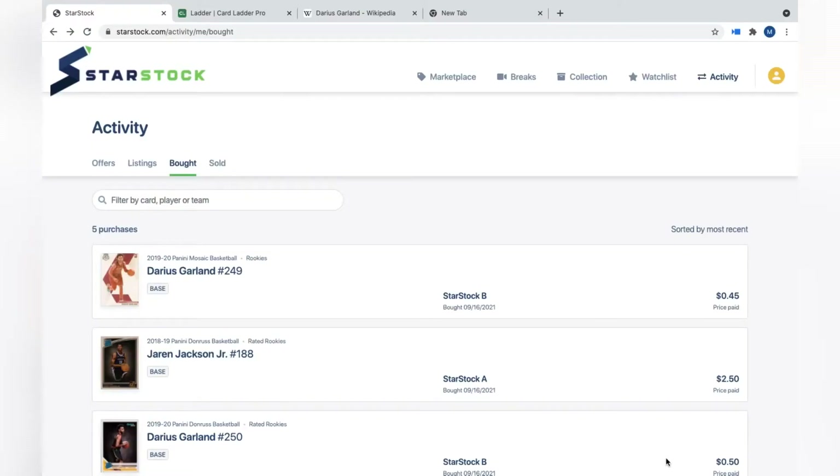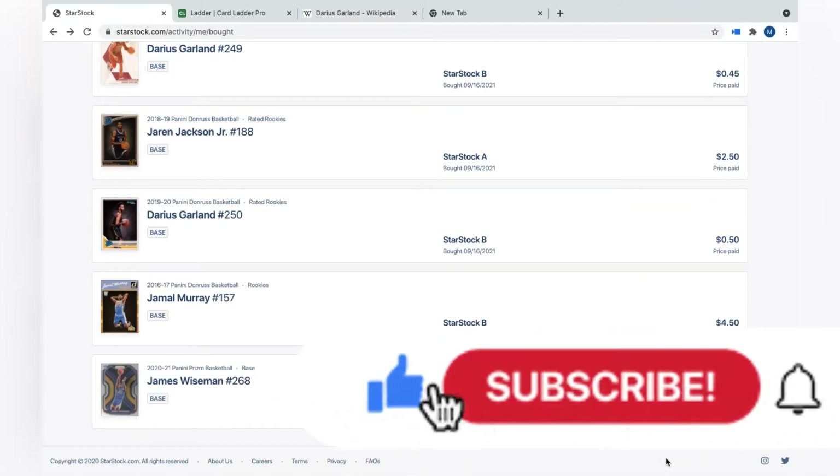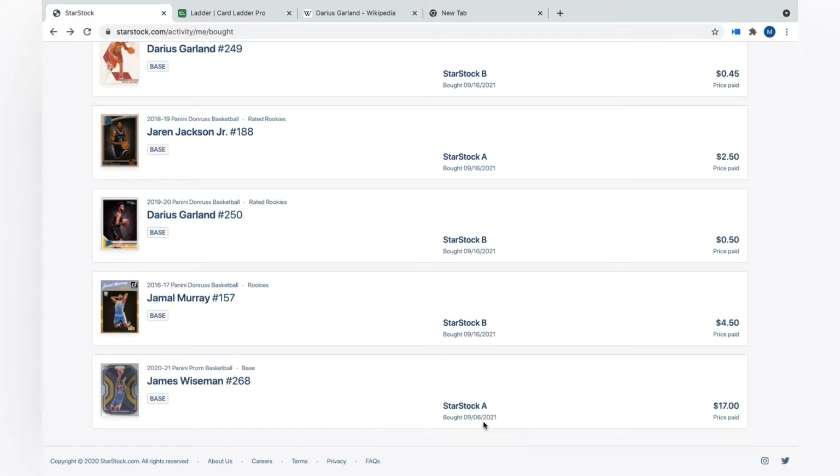I'm going to do a quick overview of my StarStock account. I recently started this about two weeks ago, put in $25, and I've been on a little bit of a buying spree. I have five total purchases — let me know what you guys think if you use StarStock. I'm brand new to it so we'll see how I did. I already have a bit of an L, but we'll start with my oldest purchase.